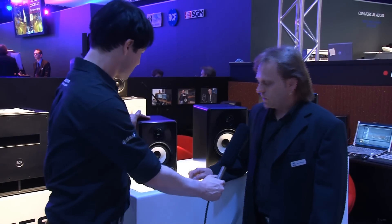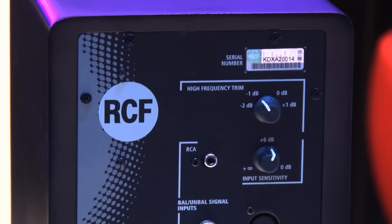What's that, Bernd? This is called the Aira series, and these are dedicated near-field monitors, for example for home recording studios.